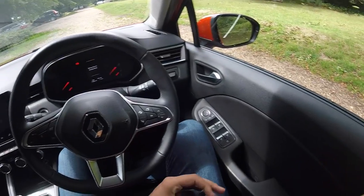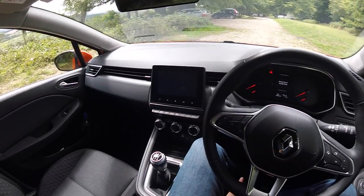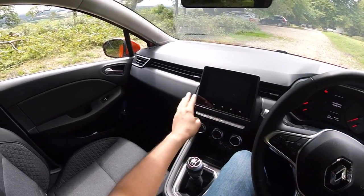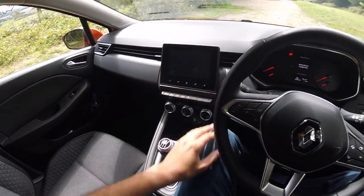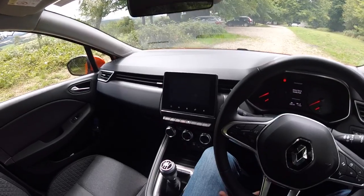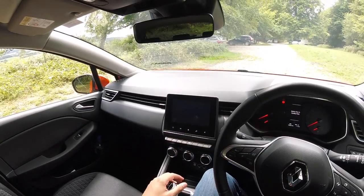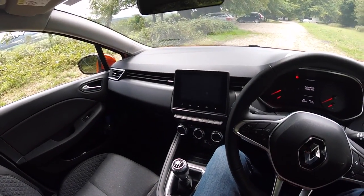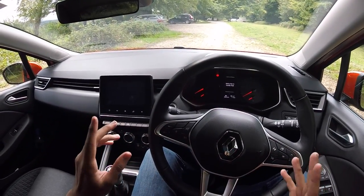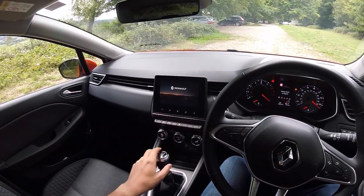Seatbelt on. Before I set off, I just want to treat you to the cabin because I do think it is a nice place to be. You've got nice detailing on the dashboard, a seven-inch touchscreen, leather steering wheel, and overall I think it looks quite grown up and upmarket. There are some harder, cheaper-sounding plastics here and there, but this is a relatively cheap supermini so you can't expect everything to be premium. Anyway, let's start the engine and away we go.